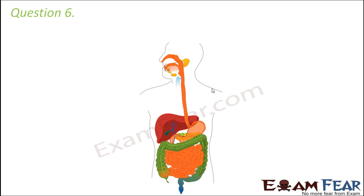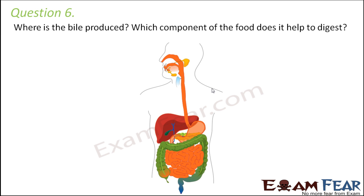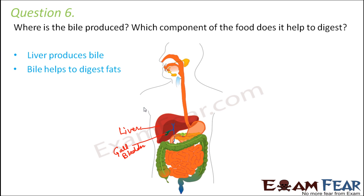Question number six: where is bile produced, and which component of food does it help to digest? Bile is produced by the liver, however the bile is stored in the gall bladder. Bile helps to digest fats, and it also makes the environment alkaline, because of which the pancreatic and intestinal enzymes can become active. So liver produces bile and bile helps to digest fats.